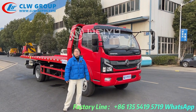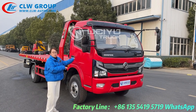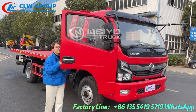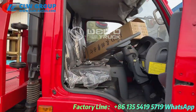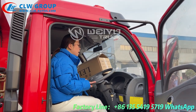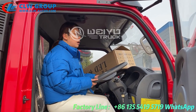This truck is by Dongfeng Captain truck chassis, and this truck is a right-hand drive. Let me show you the cab. The steering wheel is right-hand drive and this is very suitable for all the right-hand drive countries. Maldives is one of them.